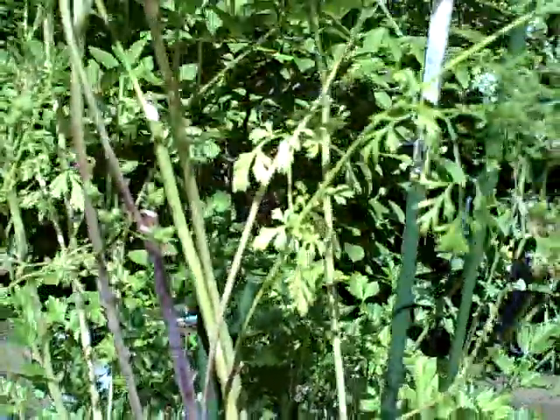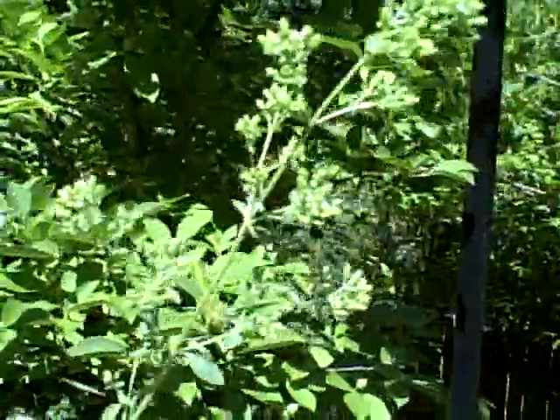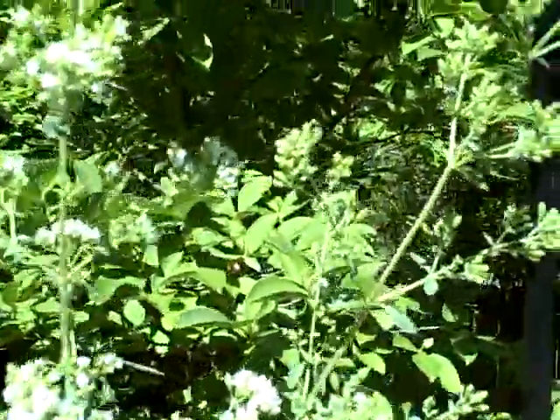There's our cilantro slash coriander — right now it's all gone to seed. I'm just waiting for it to dry a little bit. I cleaned it up yesterday and got rid of a lot of leaves. And as you can see over here, this is our Greek oregano — it's starting to flower and seed as well. We've got some Italian parsley in the back there.